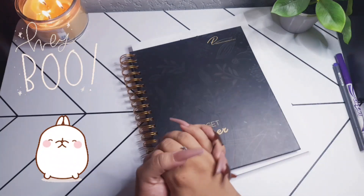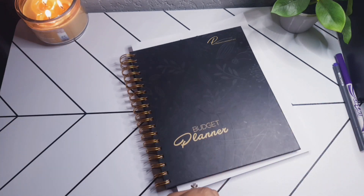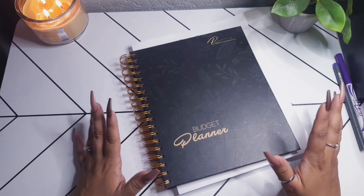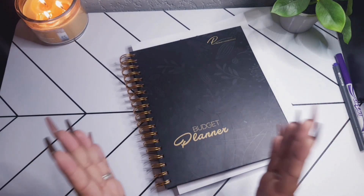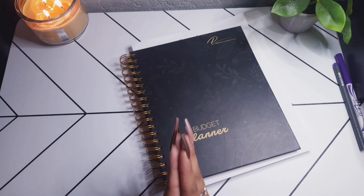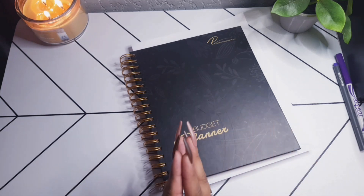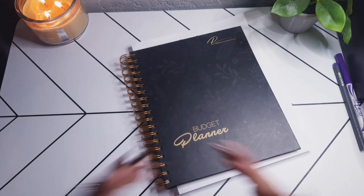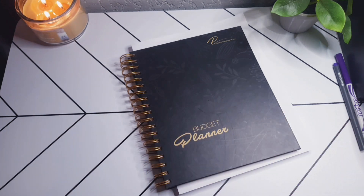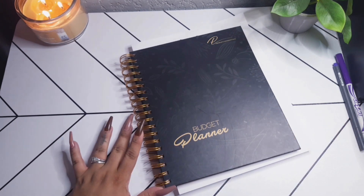Hey YouTube friends, welcome back to my channel Mystic Budgets! Tonight we're going through my weekly spending, checking in from Sunday to Sunday, and setting up my meal plan for the second week of May. If you enjoy things like this, stick around, subscribe if you're not already, and grab a drink or a snack and let's get this planning done.